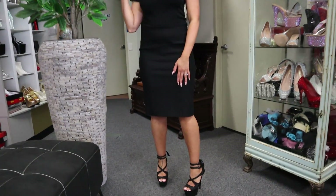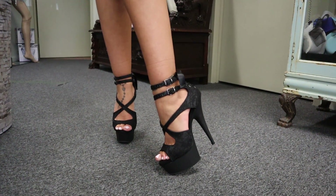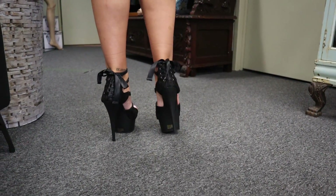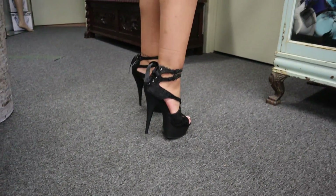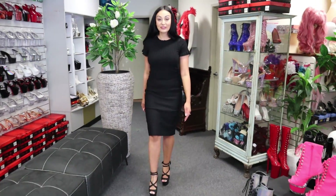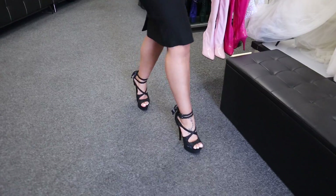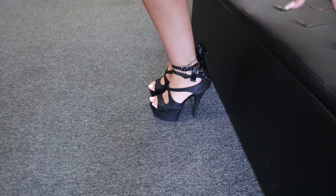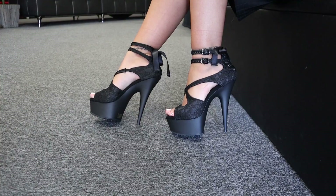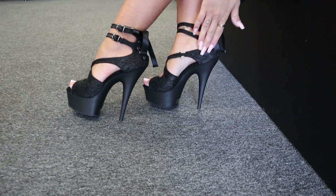Very nice. Goes with a cute skirt. I love that black ribbon detail. Now, I'm going to sit down and you can have a closer look. That lace detail is just beautiful.